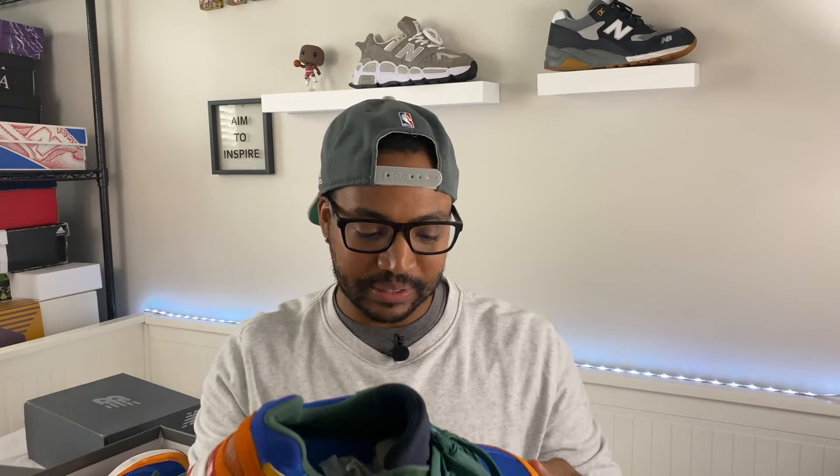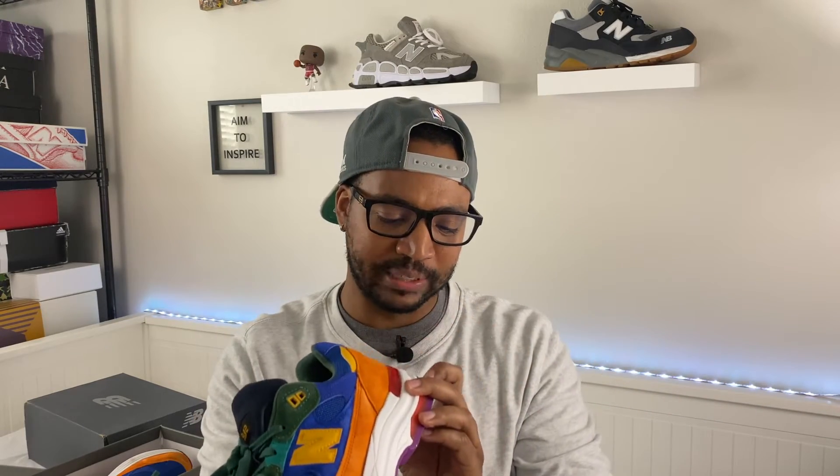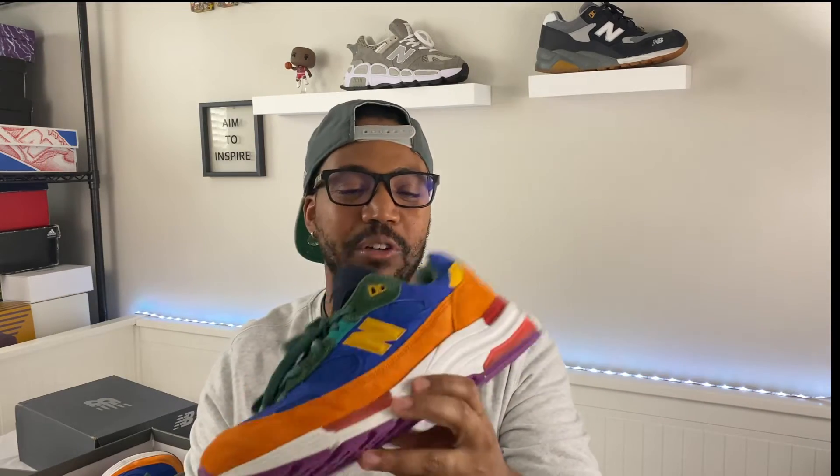If I'm not mistaken, this one has the ABZORB technology — a foam that makes it a nicer ride in this shoe. The 992s became popular a couple years back and have a lot of staying power. Correct me if I'm wrong, but I think this was the Steve Jobs shoe of choice — he was always seen in a gray colorway. Everyone likes to call it the Steve Jobs shoe. 992s are very worth it and very comfortable.